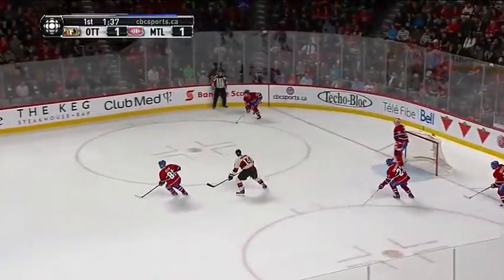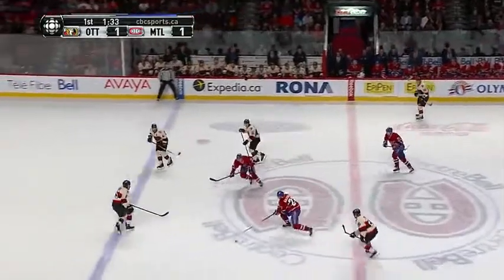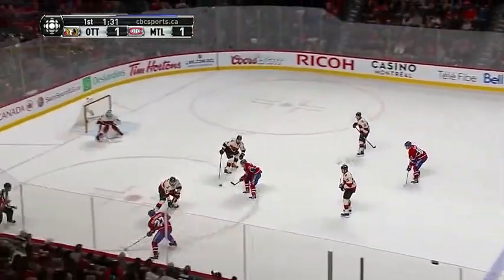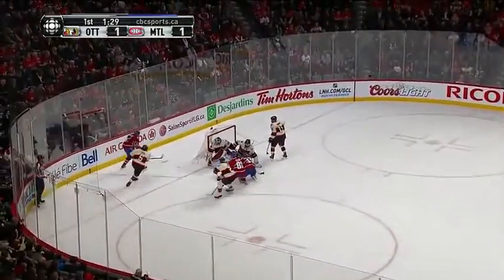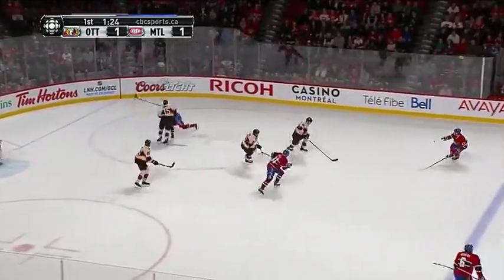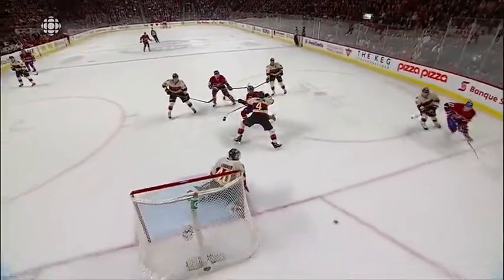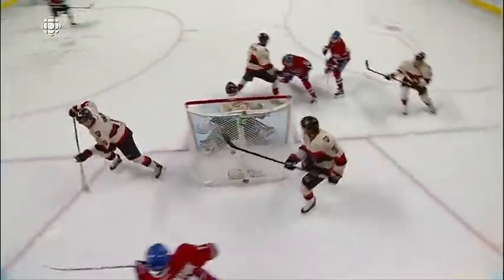He plays the puck to his partner Weaver. Eller. Galchenyuk. Gallagher drives the net — that's the sharp end. The rebound, throwing right back in front, working the way at the side of the net, Eller and Gallagher. One went off the side of the net. And like you mentioned, net-drive has been really successful there. Look at the battle in front — Leonard's trying to stay against his post, he almost loses his balance.